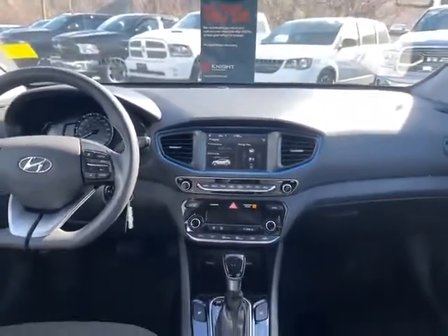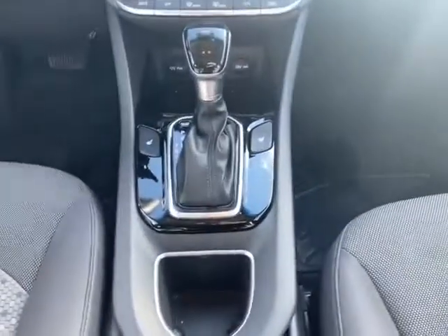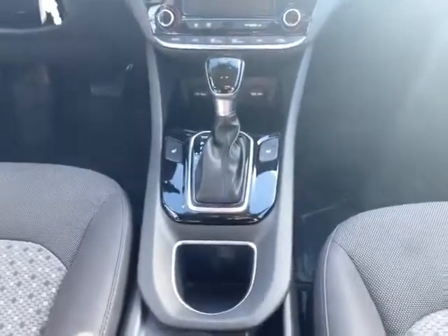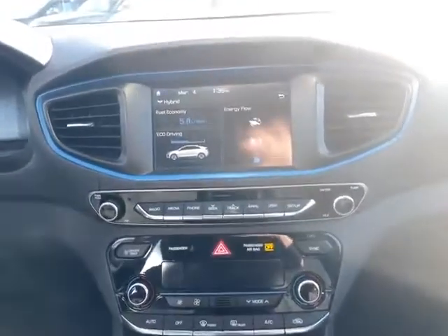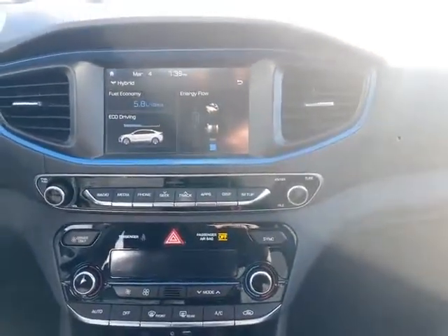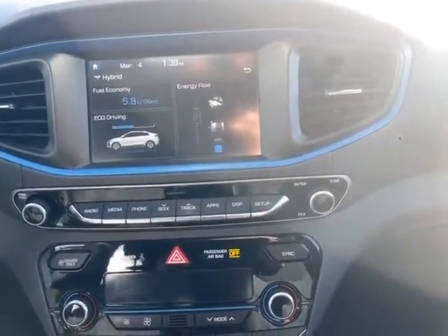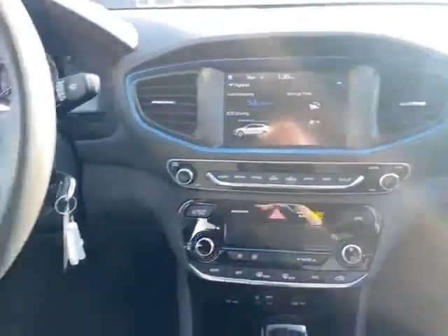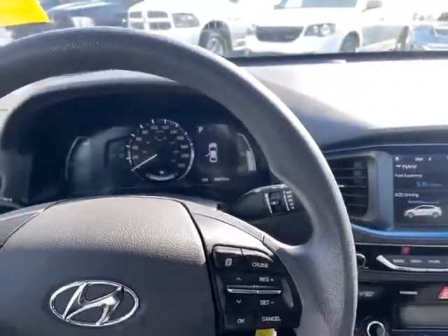Taking a look at this nicely designed center console display — we have heated seats, manual shifter with a shift lock release. In hybrid mode right now it's at 5.8 liters in city. You can see the energy flow as you maximize your battery and what your savings are. You're able to see if you're in eco mode or charging mode, and what's going to work out best.